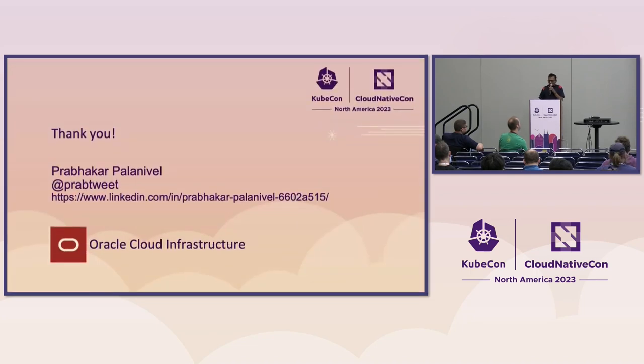That concludes my presentation. If there are any queries about etcd or the migration process, I can try to answer.